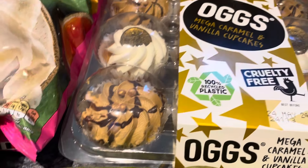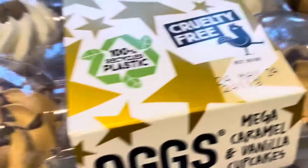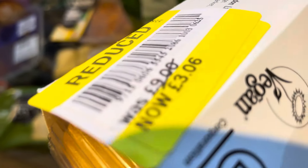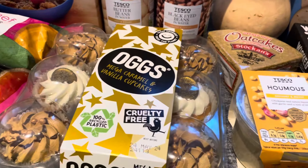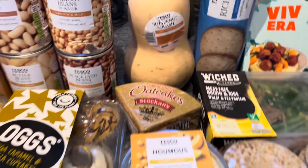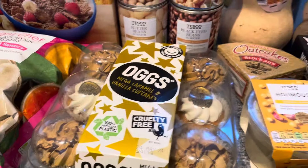Deal of the year - Hog Mega caramel and vanilla cupcakes, you know the brand - it's vegan, cruelty-free, 300% recycled plastic. This is where it gets interesting: £9, but yellow sticker - reduced down to £3, six pounds off! That's why I got them. Three pounds, a third of the price. They'll last a few days even though the date is today - I don't care. They look absolutely delicious.